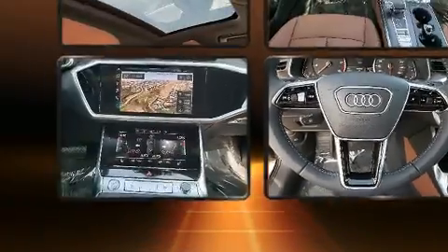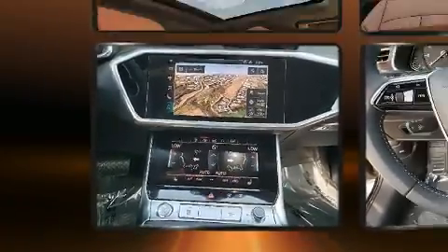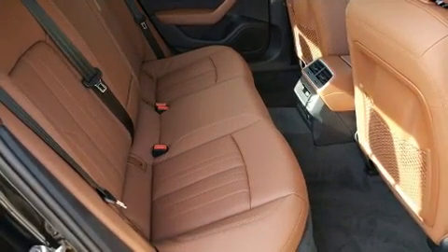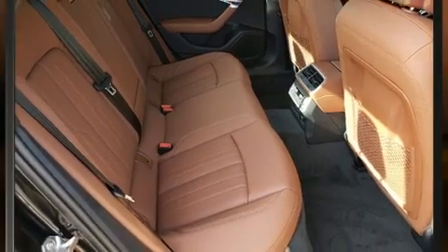A wealth of standard features means that you no longer have to sacrifice. Like leather upholstery, front and rear reading lights, adjustable headrests in all seating positions, and a built-in garage door transmitter.